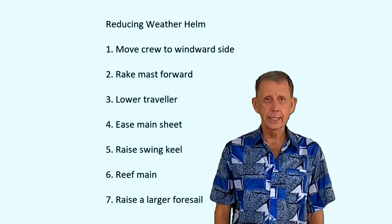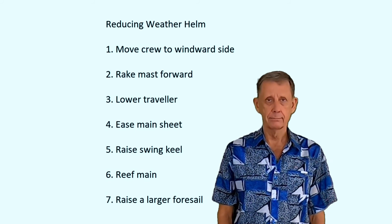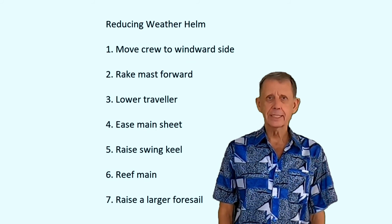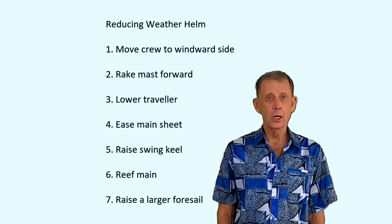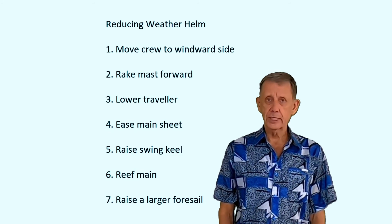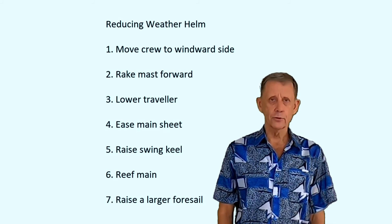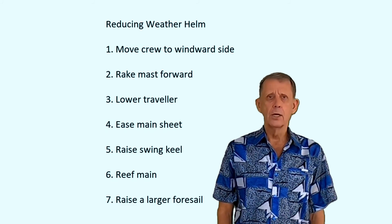As a cruiser on a keelboat, easing the mainsheet is usually my first choice to reduce excessive weather helm. It stands the boat up quickly, which makes things safer and more comfortable for the crew, and allows more easily maintaining a course upwind without rounding up. It's also the first step required for reefing the mainsail, so if conditions keep getting worse, you're already taking your first steps towards reefing the main. One last note: moving the crew forward can increase weather helm — it's like the opposite of raising a swing keel, because it pushes the bow deeper into the water, which pushes the center of lateral resistance forward.